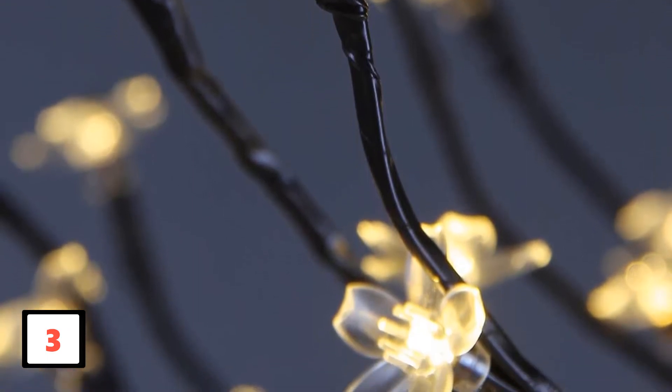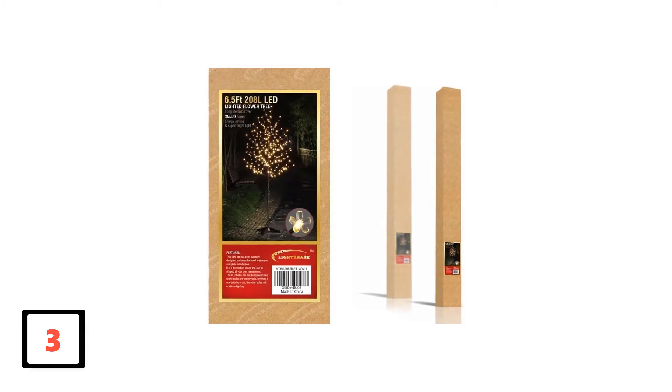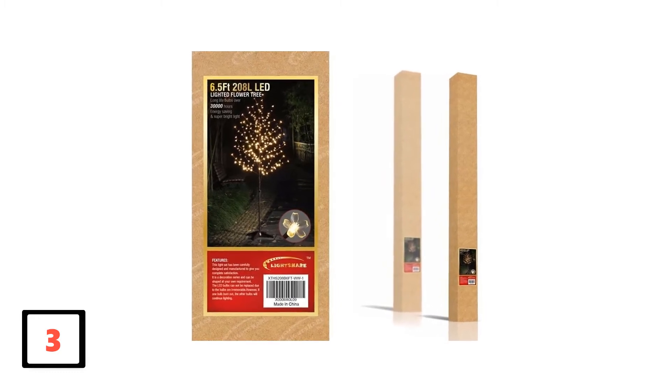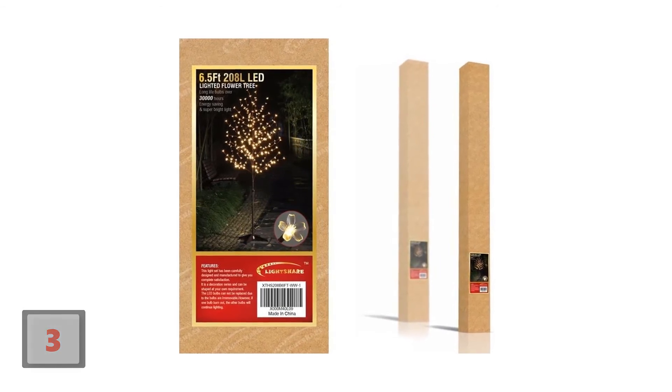This LED Blossom Christmas Tree is also ideal for outside use, but note that it cannot withstand the pressure of stormy winds. It is, however, the perfect option for inside usage or sheltered outdoor places. With a durable structure and good battery timing, this lighted tree should be on your bucket list.